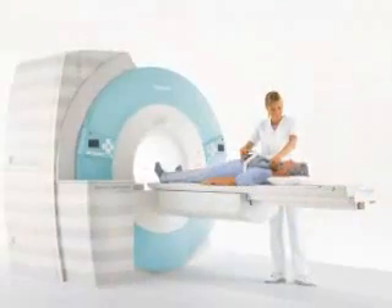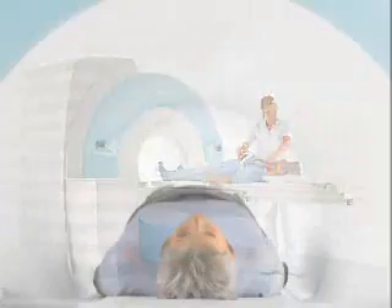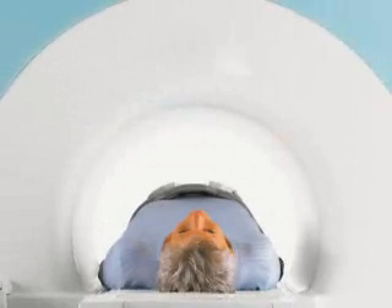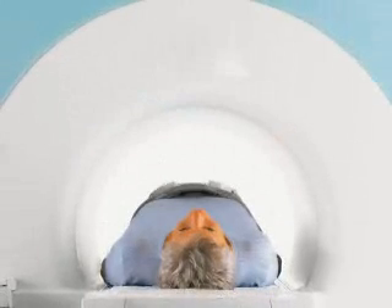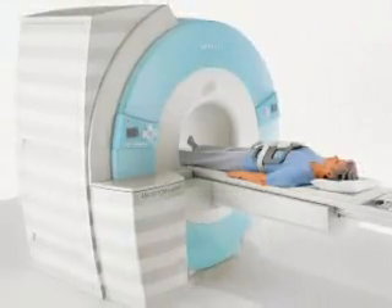And it's right here in Spokane. It's the only high-field, open-bore MRI scanner in the Inland Northwest. It's a lot more comfortable. Most MRI scanners in town have walls right next to the patient, but with this scanner, there's about a foot of space between the tip of the nose and the top of the magnet, and there's also more shoulder room.